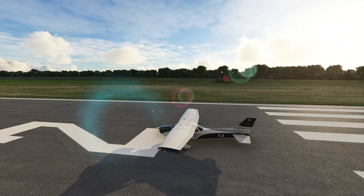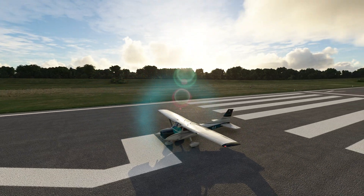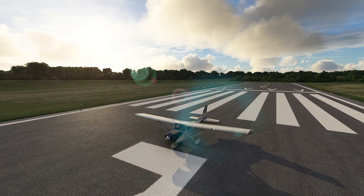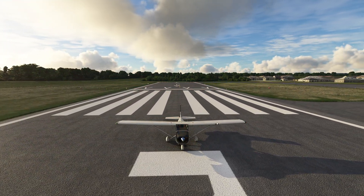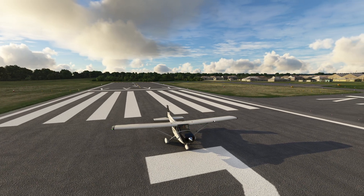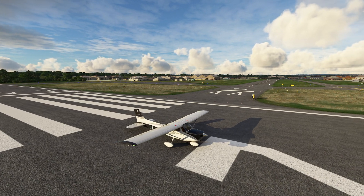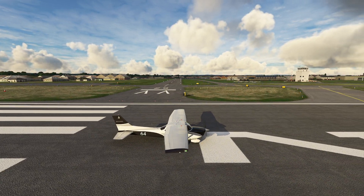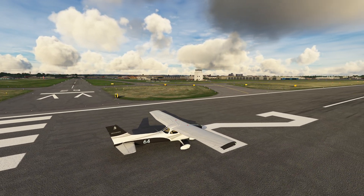Hello everyone, in today's video we're going to be answering the question: how much wind is too much wind? I recently had to cancel yet another real world flight because of wind. You're probably thinking 30, 40, 50 knots — but we were talking about 16 knots, actually gusting wind. And you're probably sitting there going, that's not that bad. So that's what we're here to explore today.